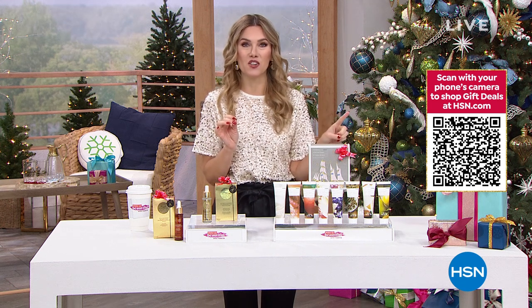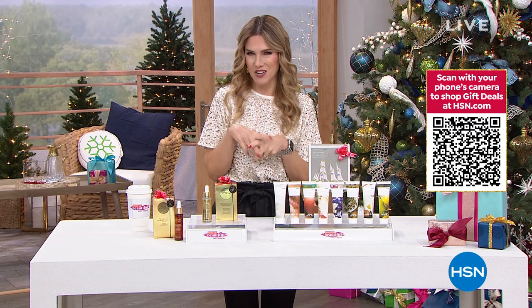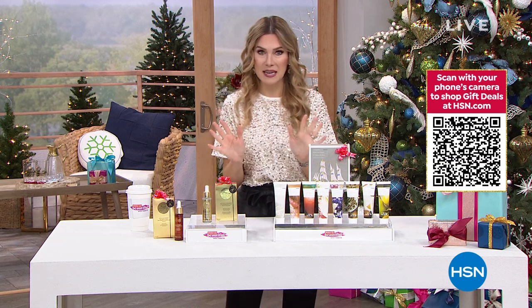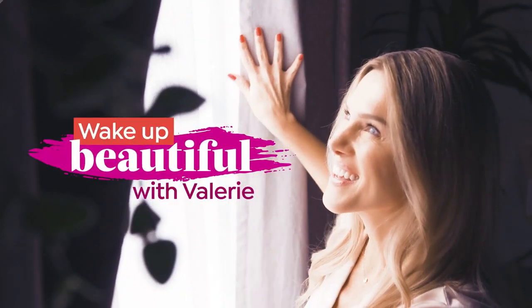You probably know somebody else on your holiday gift list that would also want that item. So maybe you can take advantage of getting the buy ones and the gift ones. I've got some amazing deals — I'm going to dive right in because we've got a fast and furious show that I want to share with you.